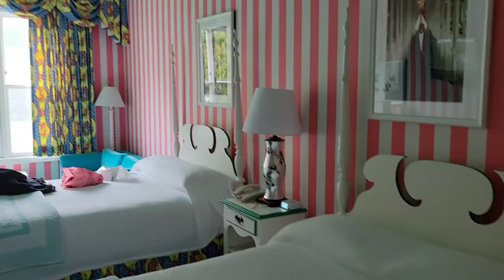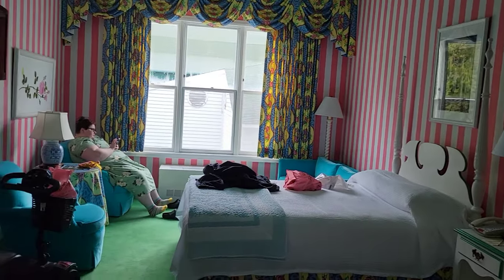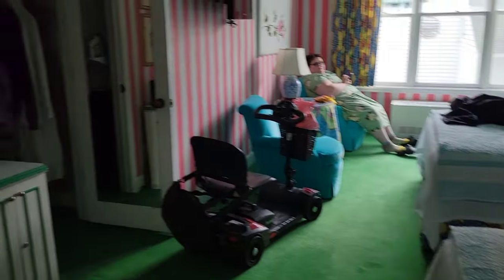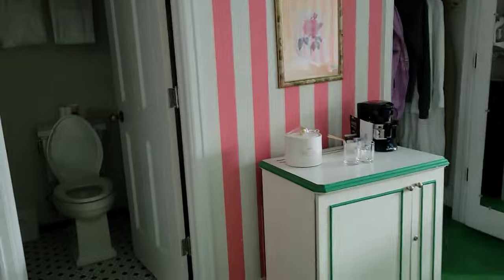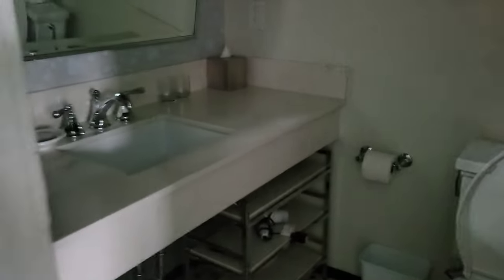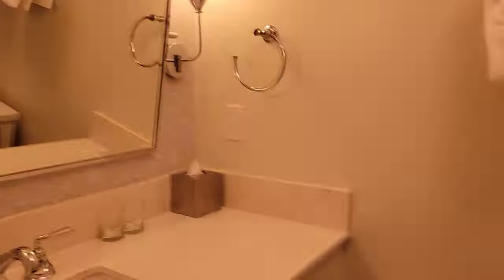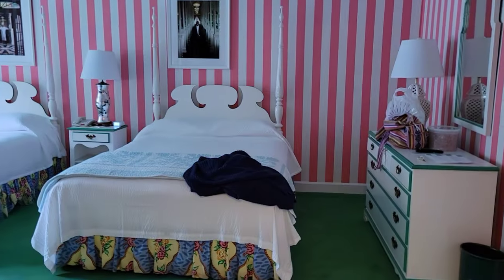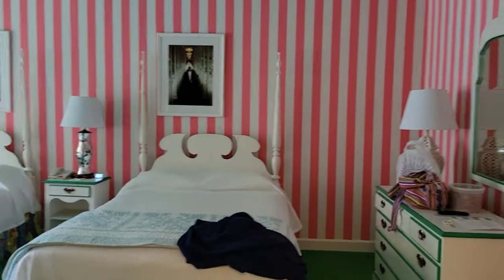And here we are — our room in the Grand Hotel. You can see we have the gorgeous view. It's a nice big room with a closet and a cute little bathroom. Nice big shower.